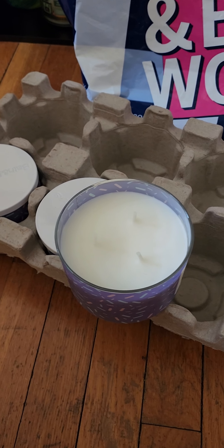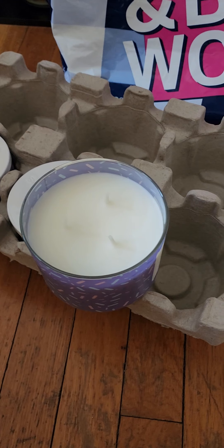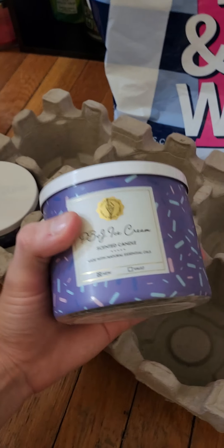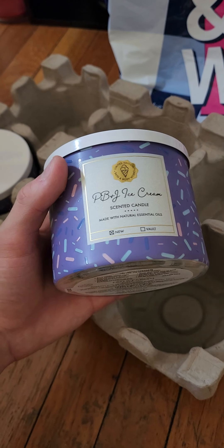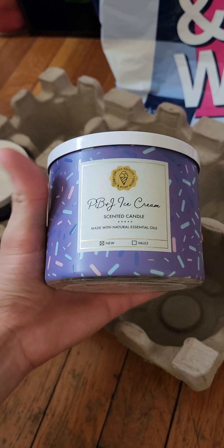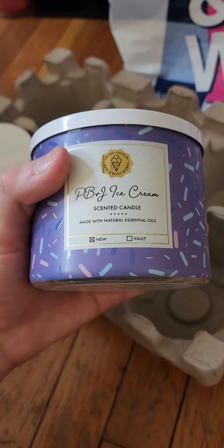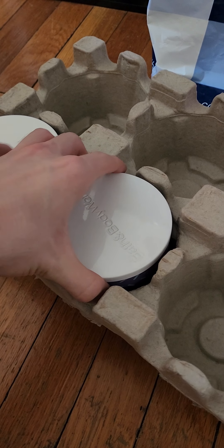When I first smelled this in store before purchasing it, I thought it was sort of a softer version of wild berry jam donut. I hope this performs well. I don't really get that much of the peanut butter sauce — mostly I get the raspberry jelly undertone. But it is a lighter version of wild berry jam donut in my opinion, so hopefully it performs very well with the fragrance.